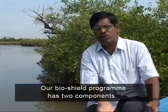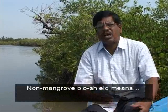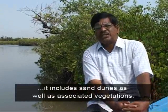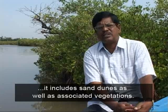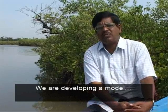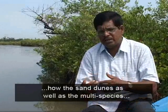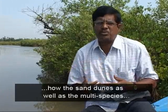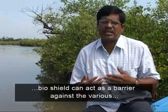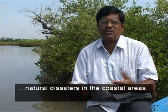Our bio-shield programme has two components. One is the mangrove bio-shield; the other is the non-mangrove bio-shield. The non-mangrove bio-shield includes sand dunes as well as the associated vegetation. We are developing a model on how sand dunes as well as a multi-species bio-shield can act as a barrier against various natural disasters in coastal areas.